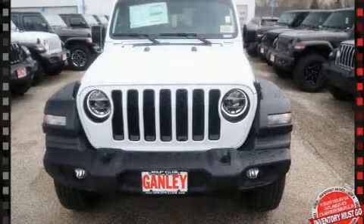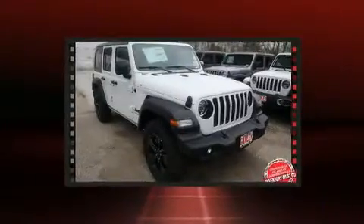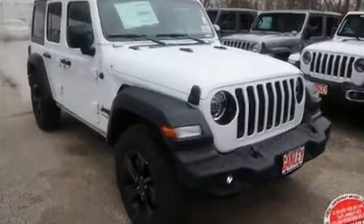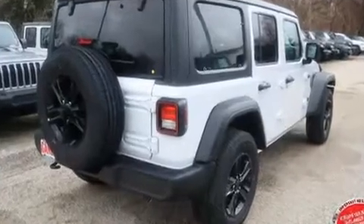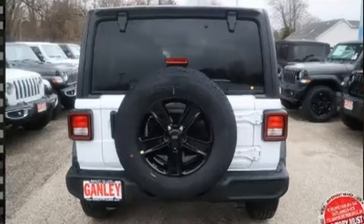Come test drive this 2020 Jeep Wrangler. It features four-wheel drive capabilities, a durable automatic transmission, and a two-liter four-cylinder engine. A turbocharger further enhances performance while also preserving fuel economy. Jeep infused the interior with top-shelf amenities such as variably intermittent wipers, a trip computer, heated seats, power door mirrors, and heated door mirrors.